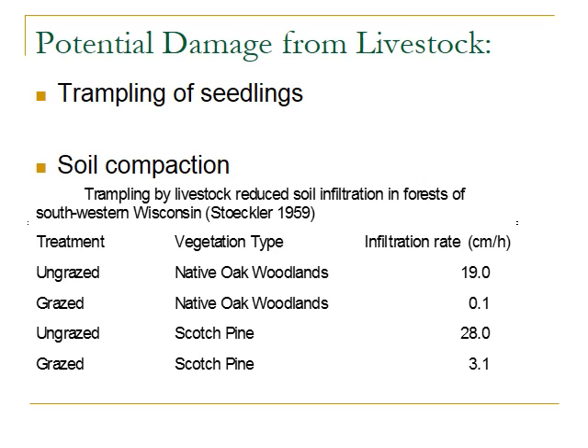However, there are some downsides to using grazing in forest plantations or orchards. One is trampling of seedlings — cattle or sheep aren't trying to trample the seedlings, but as they move through the orchard, they can cause some damage. Soil compaction can also be an issue. Data from Steckler looking at trampling by livestock and its effect on soil infiltration in native oak woodlands and scotch pine in Wisconsin showed that ungrazed sites had much higher infiltration rates than grazed sites. This has to be monitored and managed if grazing is going to be used in plantation settings.